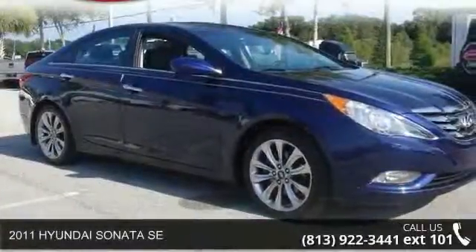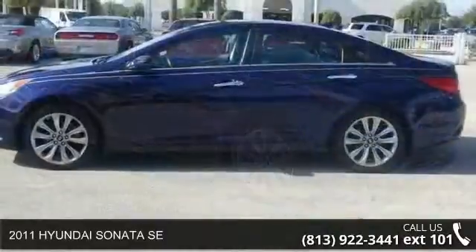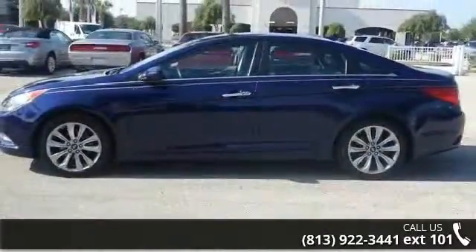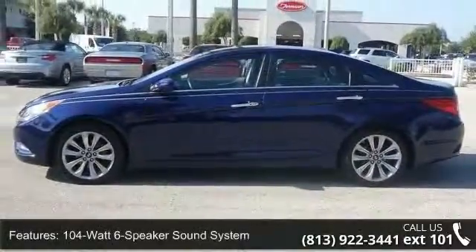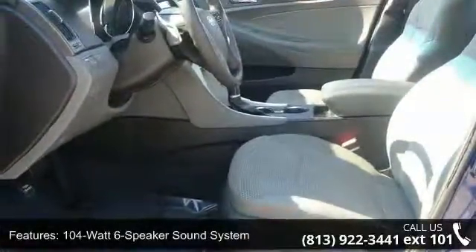Arrive in style with this 2011 Hyundai Sonata SE. If you are looking for a first-rate auto, this one could be yours today. This vehicle comes with a reliable 4-cylinder engine connected to a smooth shifting automatic transmission.